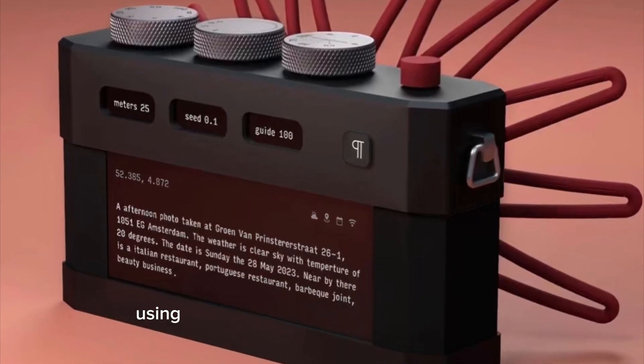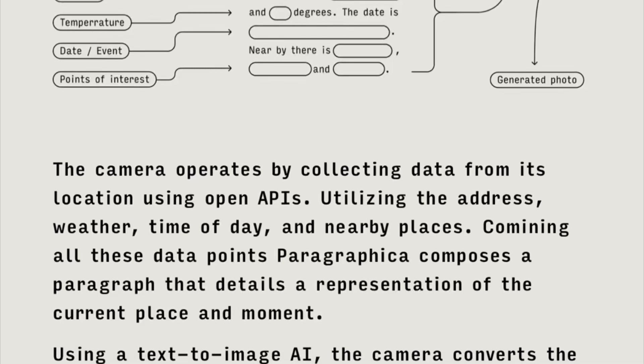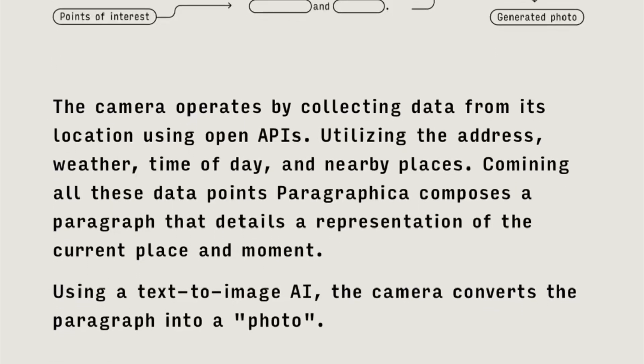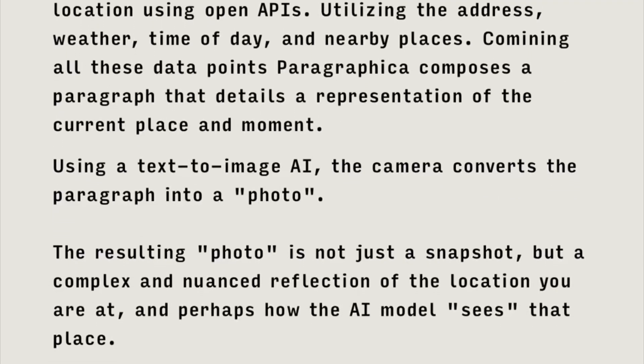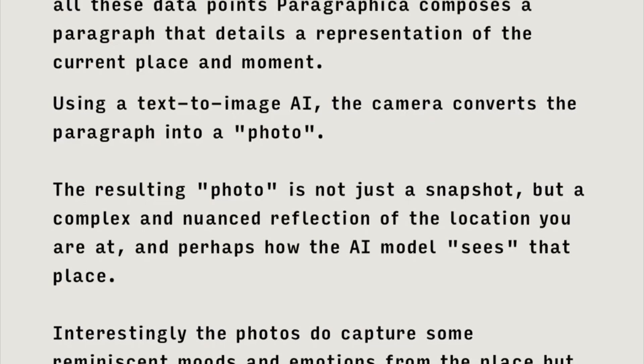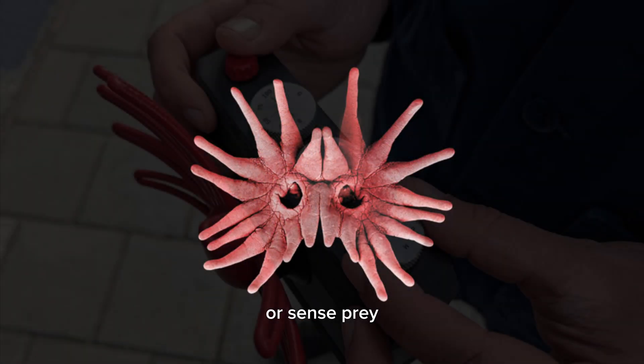Stable Diffusion works like Midjourney, using text-to-prompt to create an input photo. The Paragraphica camera takes a photo utilizing geo-location data such as the date, the time, the degrees, and surrounding buildings or environments. It was modeled after the star-nose mole, which uses its eye-shaped nose to live and survive, hunt for food, or sense prey.